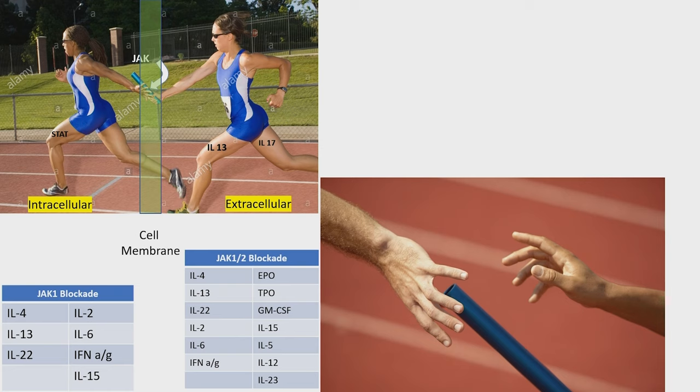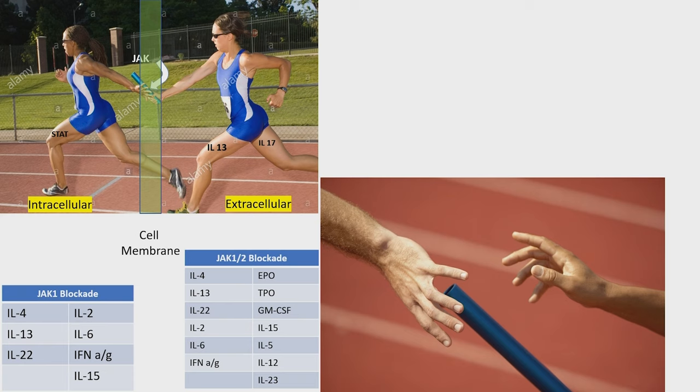Now if you do JAK1/2 — baricitinib does JAK1/2, ruxolitinib does JAK1/2 — you start broadening that, you'll get broader immune modulation. That's probably better for alopecia areata, and probably better for some forms of eczema that really spill over. But you're also getting EPO erythropoietin, thrombopoietin, and granulocyte colony-stimulating factor. The more you block, the more potential side effects you're going to get, because you start messing with critical functions that you don't want to.